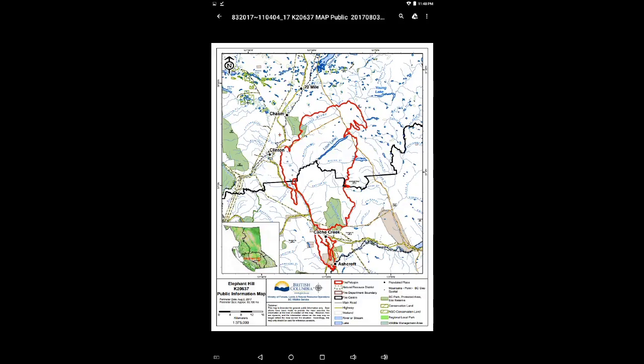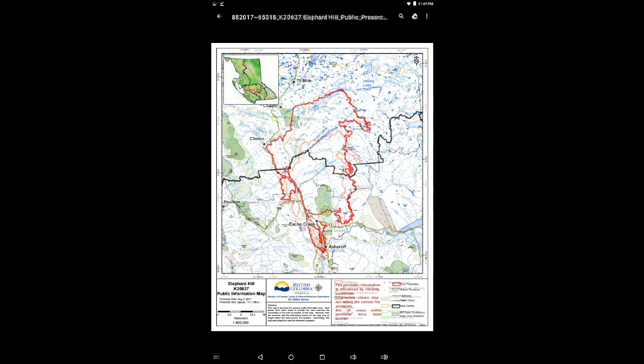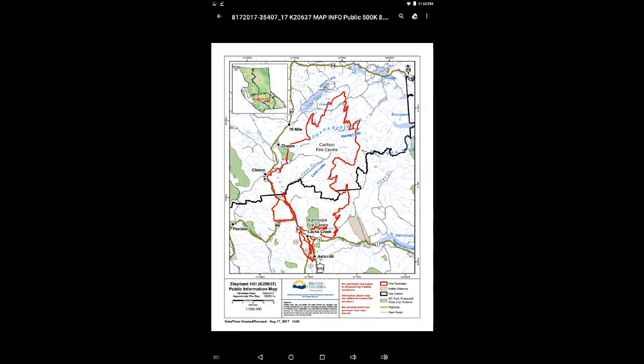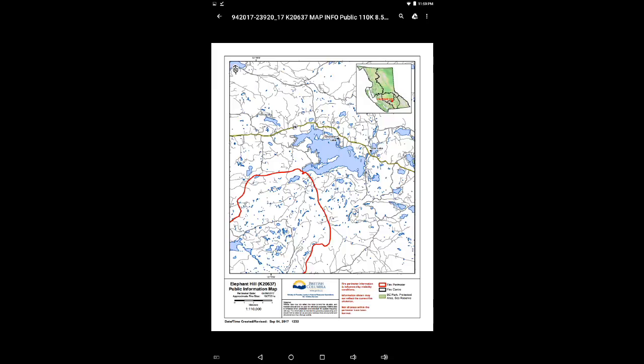August 17th, August 18th, August 19th, August 21st, August 25th, August 31st, September 2nd, September 4th, September 7th, September 10th. And finally we have another one from September 4th — this was the northernmost extension south of Sheridan Lake.